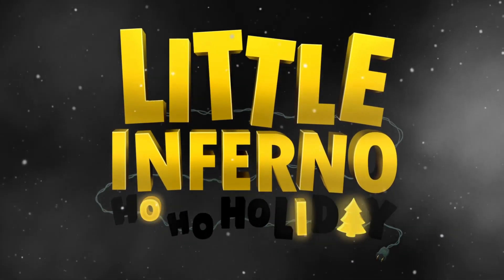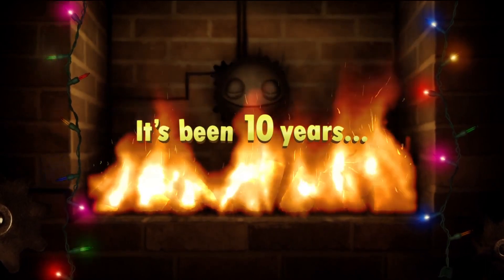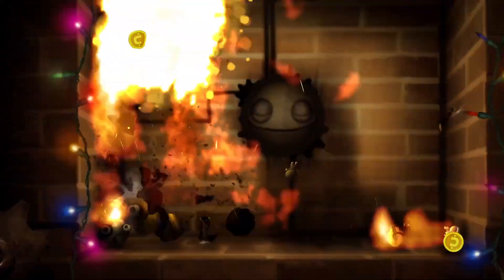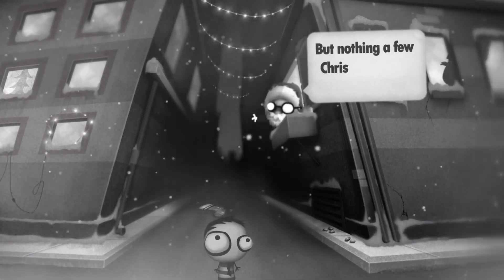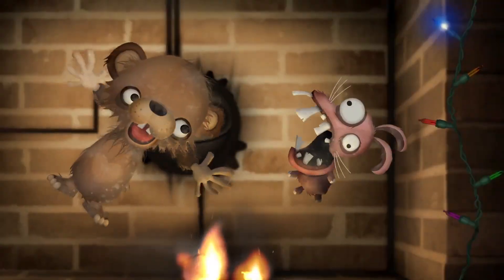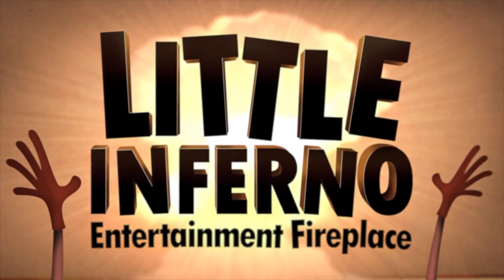Tomorrow Corporation has just released the new Ho Ho Holiday DLC ten years after the original release of Little Inferno. Unfortunately the DLC is not out for the Switch as of this recording, but once it is released for the Switch it makes for a perfect holiday season game. Even without the Christmas DLC, this game is just really cozy to play during the wintertime.